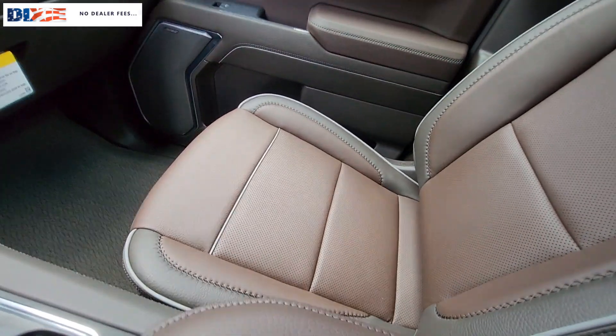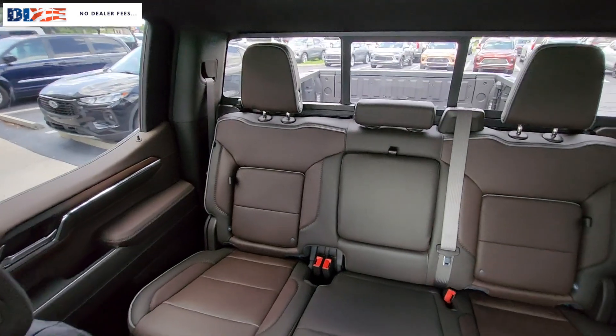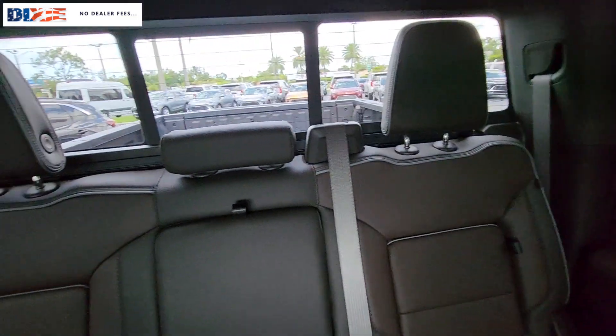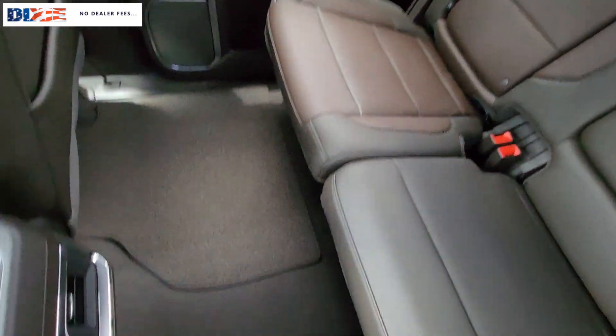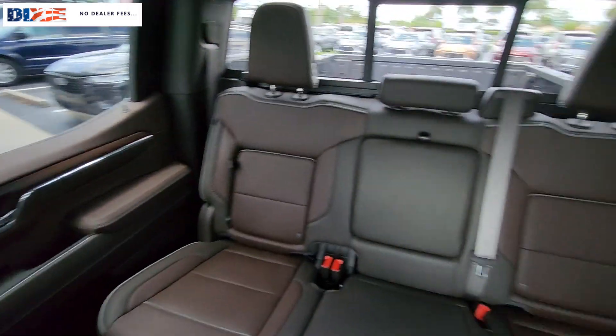These are just some of the great options this vehicle comes with: heated steering wheel, Apple CarPlay and/or Android Auto, head-up display, wireless Apple CarPlay and/or Android Auto, wireless charging station, intelligent auto on/off high beams, pre-collision system, keyless entry, sun/moonroof, and heated driver's seat.